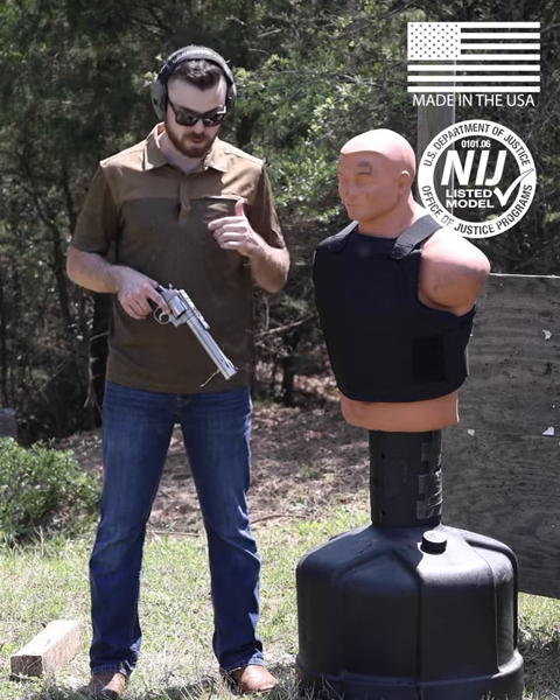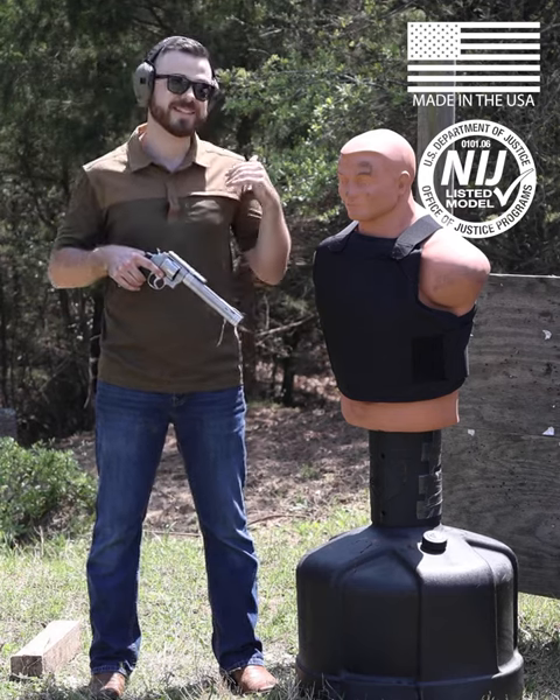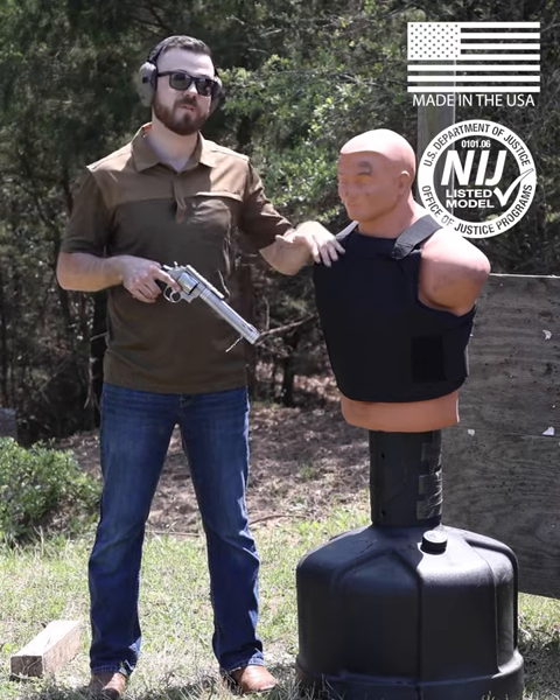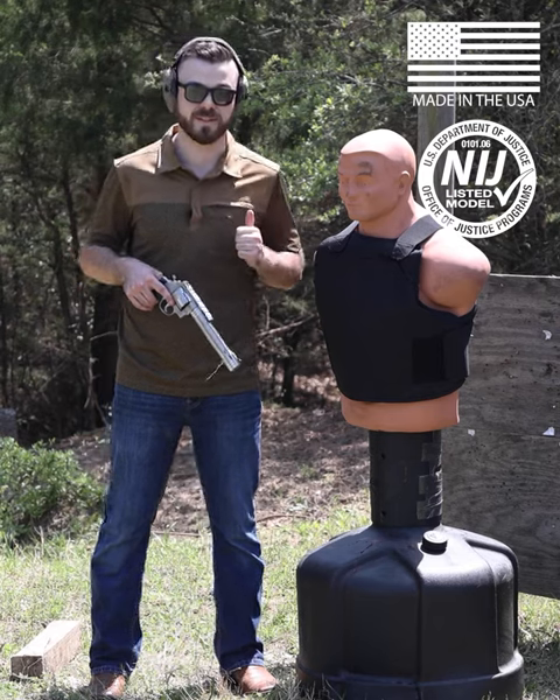We started with the .22 long rifle and we've taken it all the way up to the .44 Magnum. This is the highest caliber that this soft armor vest is rated to stop by the NIJ. So we're going to test that out today with three rounds — let's see how it does.